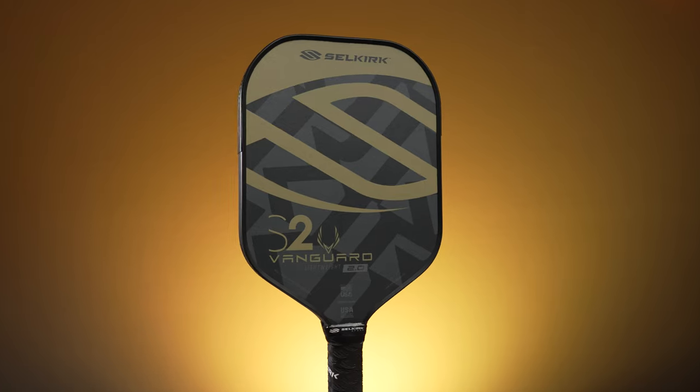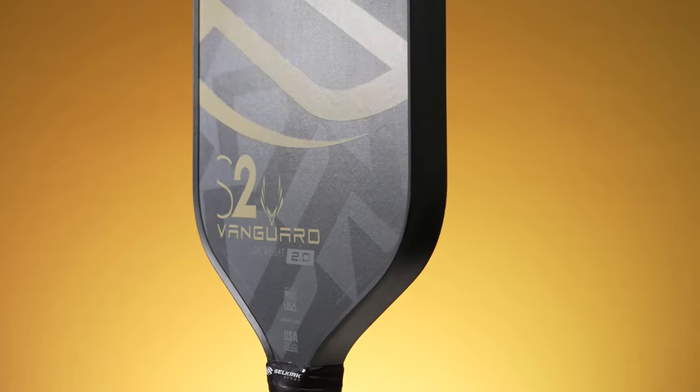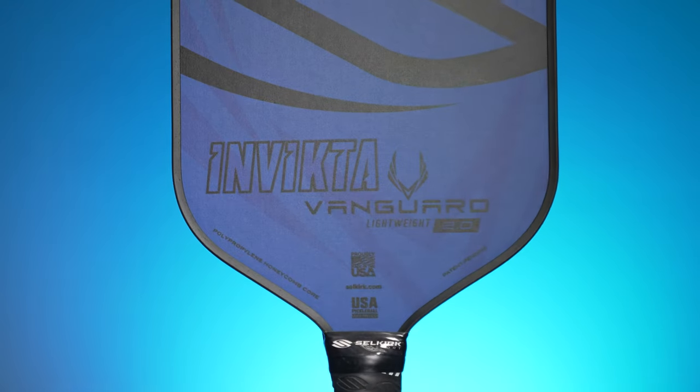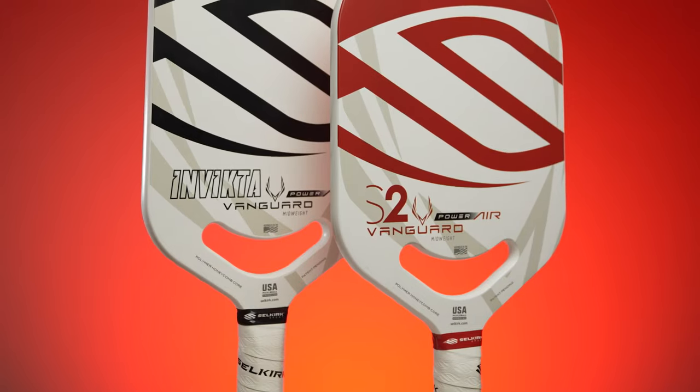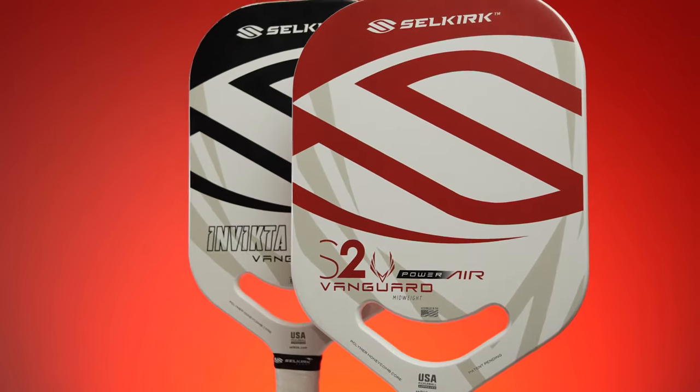Innovations from Fiberflex Fiberglass Face, our thicker polypropylene X5 Core, and Quantum Carbon Fiber Face and edgeless designs are just some of the technologies you can find in our main line. In today's video, we're going to be exploring the different paddle lines and sub-brands that are provided by Selkirk Sport.